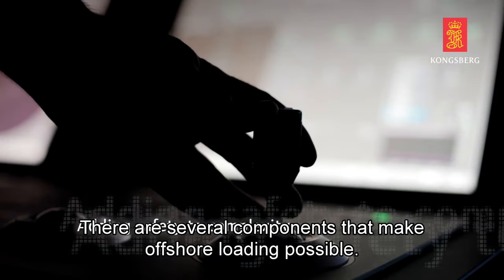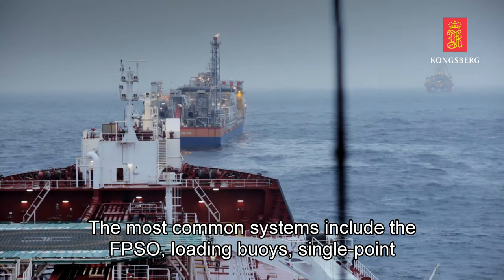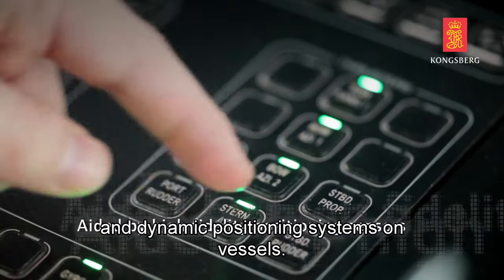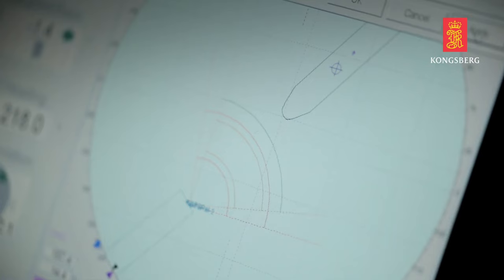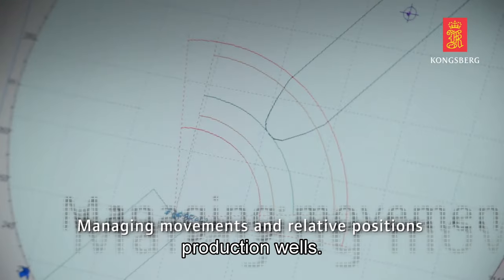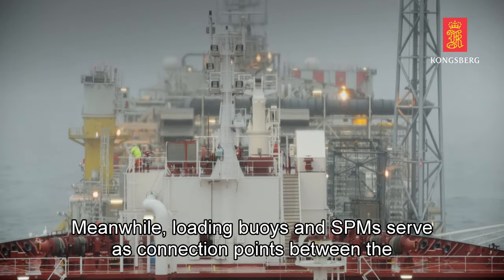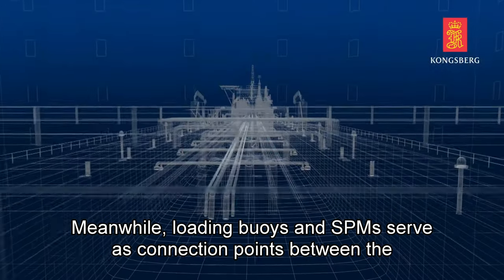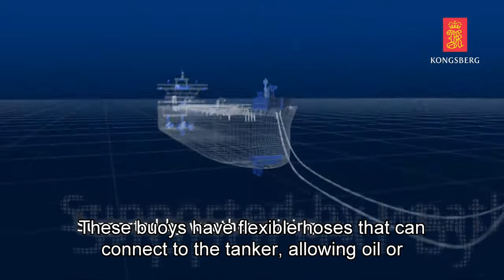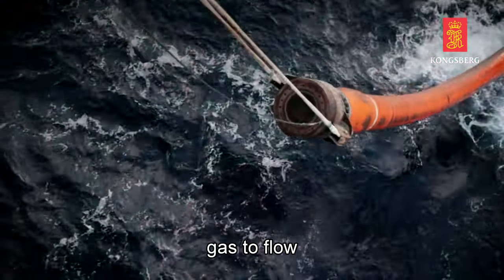There are several components that make offshore loading possible. The most common systems include the FPSO, loading buoys, single point moorings (SPMs), and dynamic positioning systems on vessels. The FPSO acts as a floating storage facility, receiving oil from nearby production wells. It processes and stores the oil until it's ready to be offloaded. Meanwhile, loading buoys and SPMs serve as connection points between the offshore facility and the shuttle tankers. These buoys have flexible hoses that can connect to the tanker, allowing oil or gas to flow smoothly.